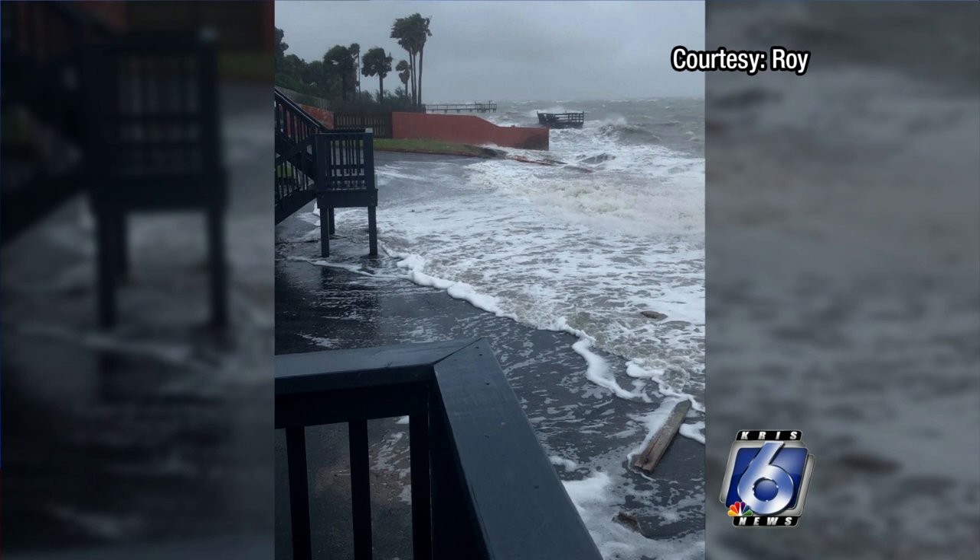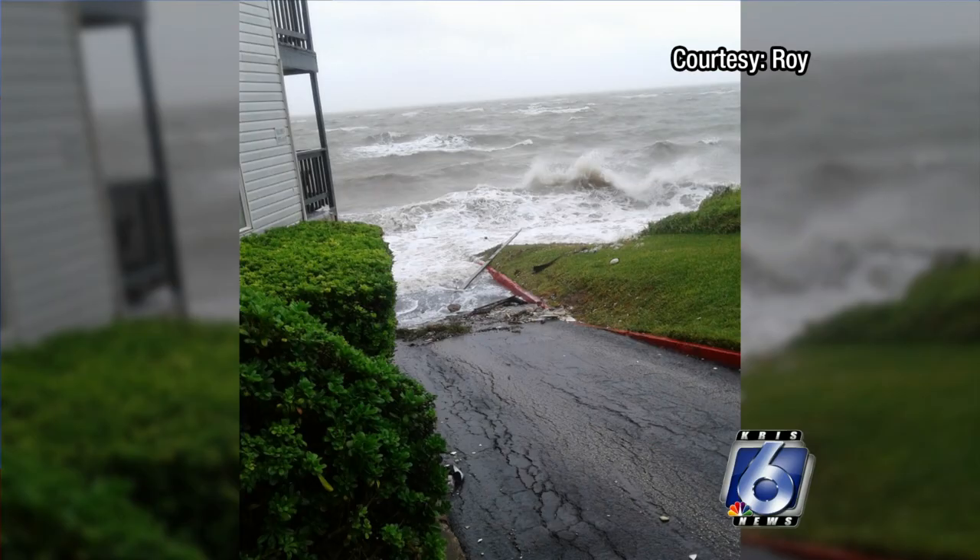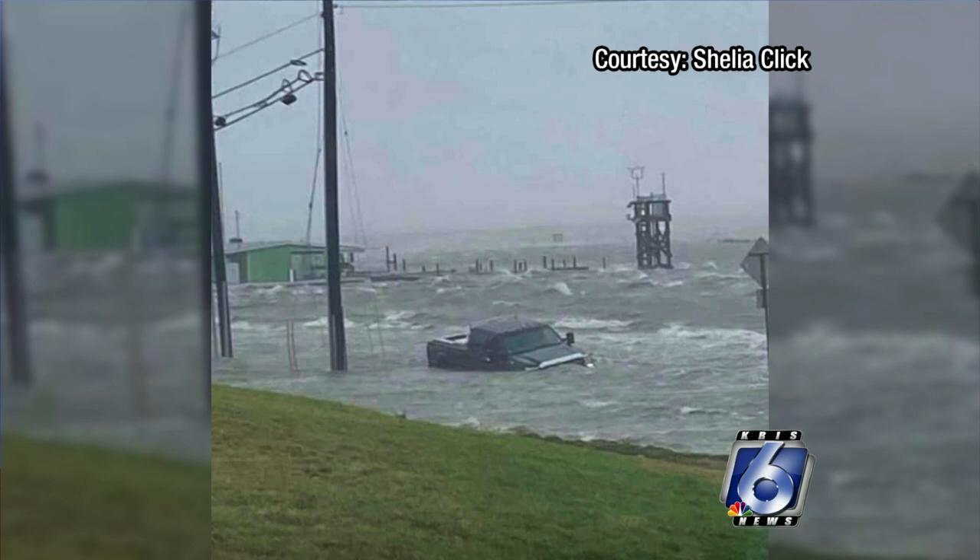These are some photos taken by one of our viewers, Roy, at the Jackson's Landing Condominiums on Ocean Drive. That is typically a driveway leading to condominiums. You can see all the way to the left there are rocks — that's the end of the curb. That pier laying down on the roadway came from somewhere down on the coast. That doesn't belong there. And this is exactly how high the water came up on that driveway.